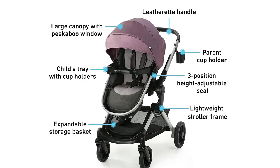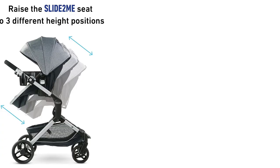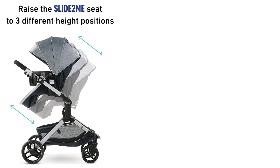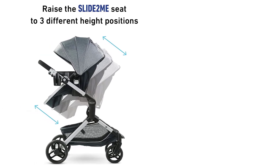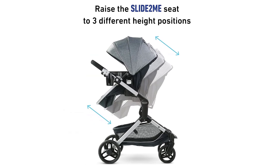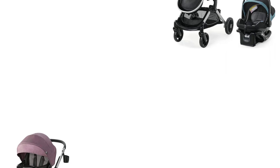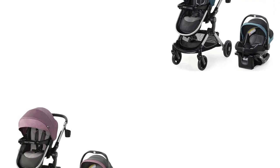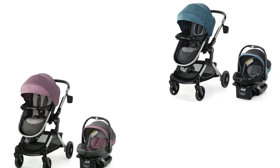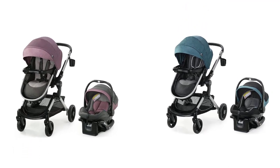In summary, the Graco Modes Nest Travel System is an excellent option for parents looking for a versatile and convenient stroller that adapts to their child's growth and changing needs. With its lightweight frame, adjustable features, and ample storage space, it is an ideal choice for parents who are always on the go. If you're looking for the best travel system stroller for 2023, the Graco Modes Nest Travel System should definitely be on your list.